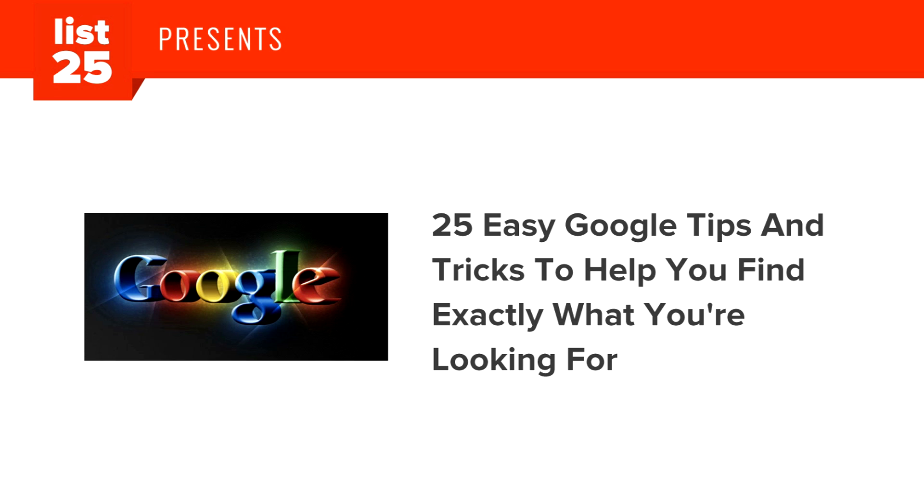Here are 25 easy Google tips and tricks to help you find exactly what you're looking for.